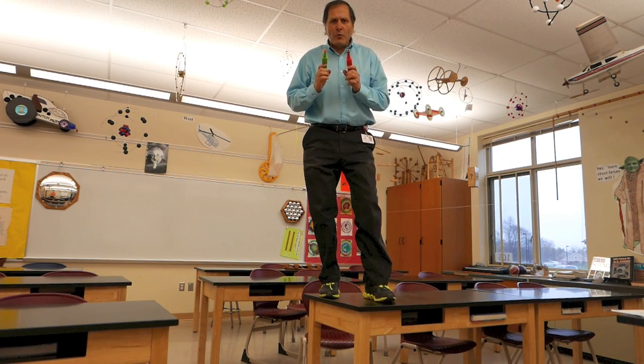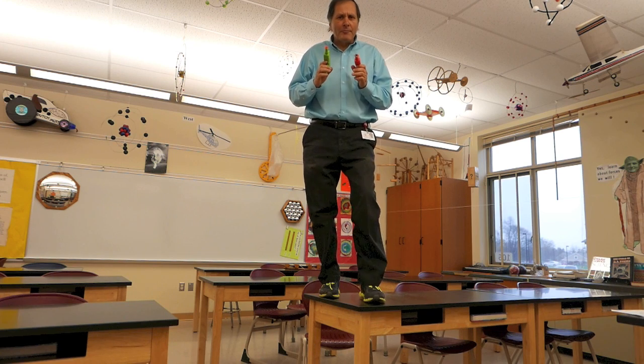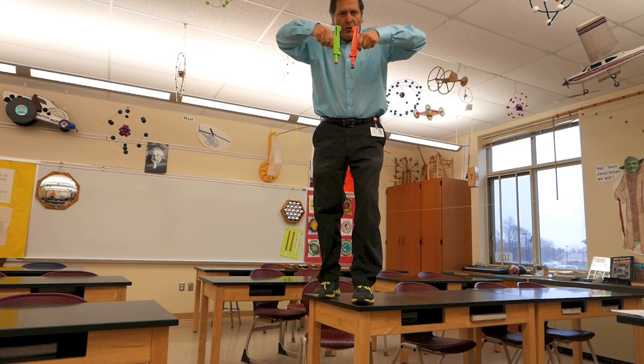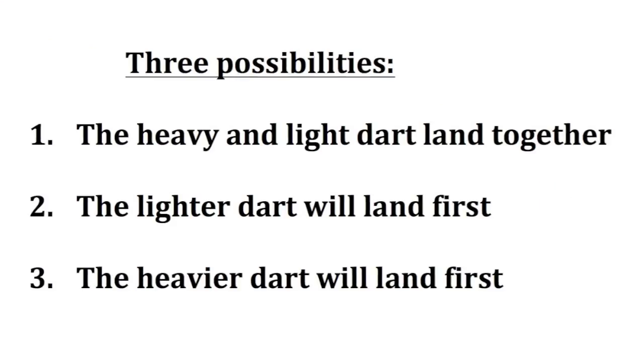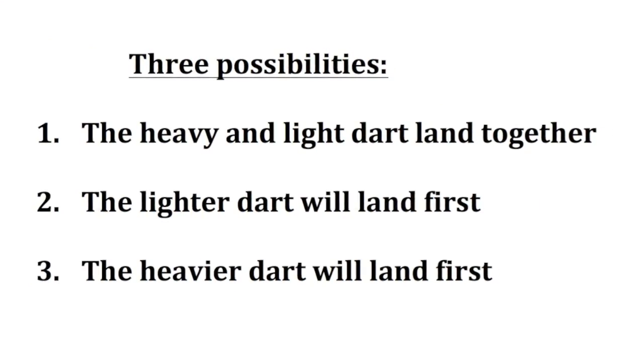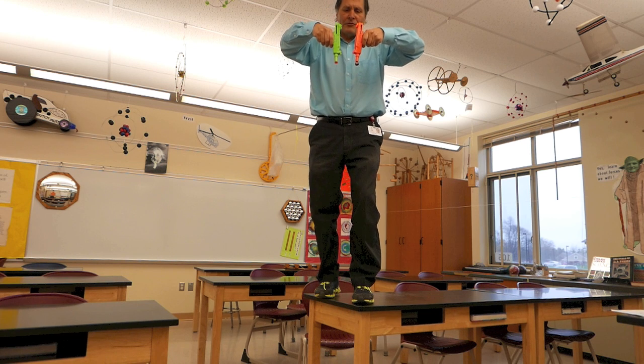Now when I ask this question of students or even adults, I'm always surprised by the number of people that have it wrong. So which dart do you think would hit the ground first? Well, let's try it and see.